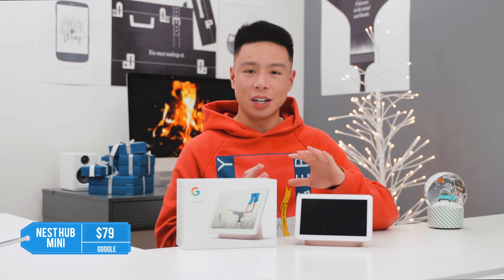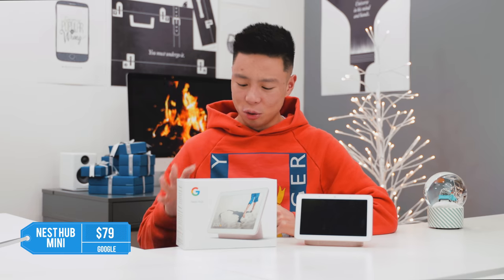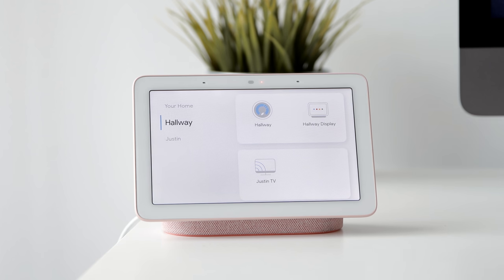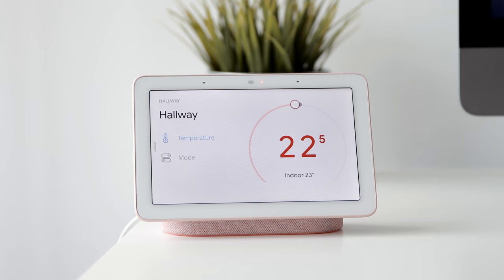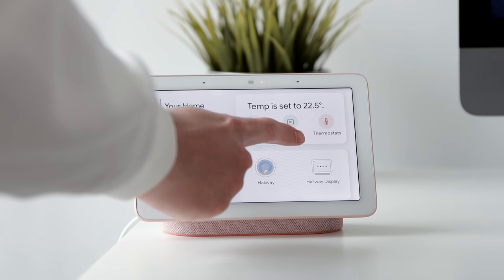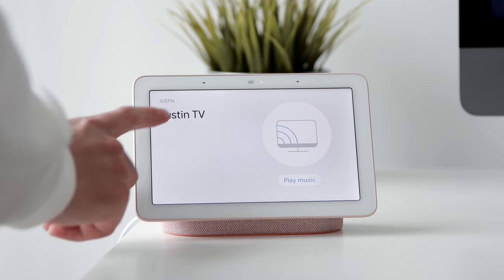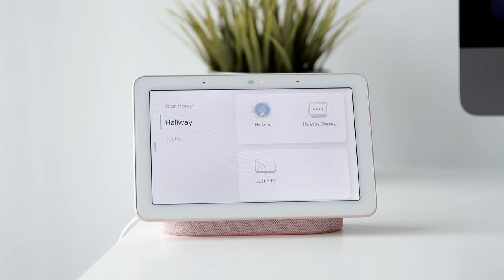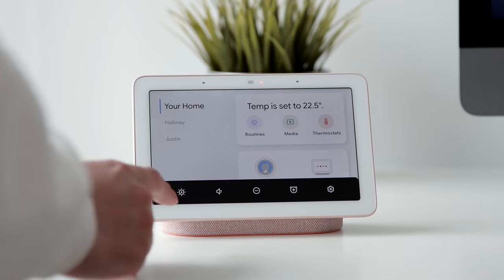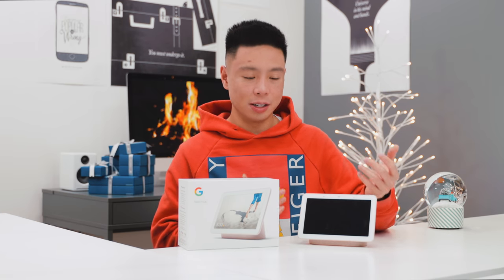If you know someone who has a lot of smart home tech, a great gift to tie that whole experience together is the Google Nest Hub — and this right here is the Nest Hub Mini. Google sent me a pink one but it comes in a few different colors. You can normally find it for around $99, but I've seen it around $79 quite often. For what it is — a 7-inch 1024 by 600 display where you can view content, make calls, use Google Assistant, and control your smart home all in one — it is just a nice clean piece to have in the house, whether in the kitchen, living room, or as a bedside accessory.